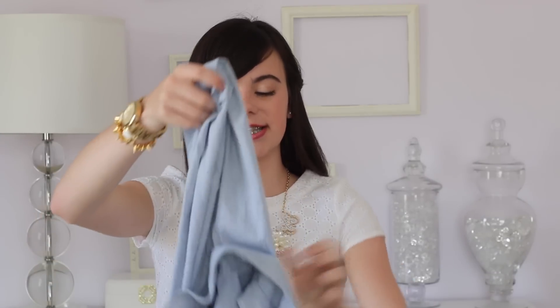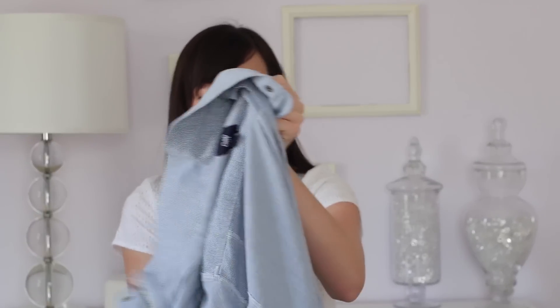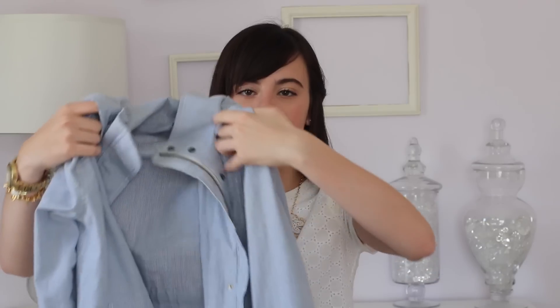My last fashion favorite is this seersucker jacket — such a cute piece for spring. I love it so much and it's from Gap Outlet. I got it at the beginning of April. It's a perfect spring jacket because it's lightweight, and since I basically live in navy it goes with everything I wear. It has a little hood and I was just so thrilled to find a seersucker jacket — you know that never happens — so it's incredibly cute.